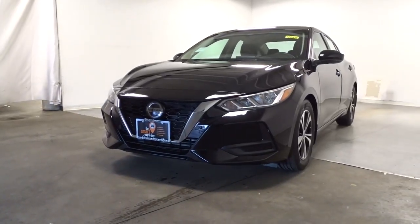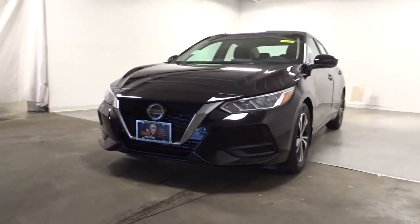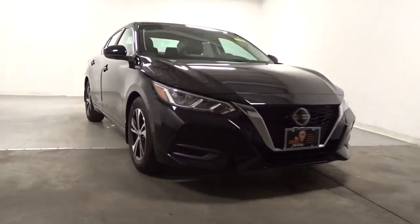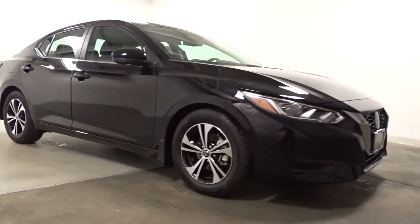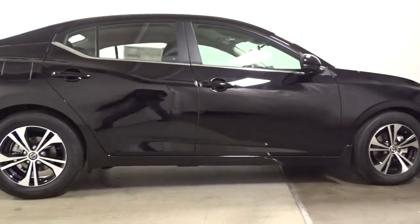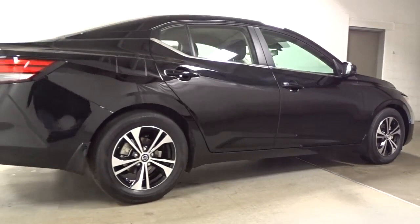Here is a wonderful 2021 Nissan Sentra. Comfort, convenience, safety, and fun are all yours in the sleek and spirited Sentra. This mid-size four-door with modern flair delivers a roomy interior with plenty of creature comforts and thoughtful storage solutions.